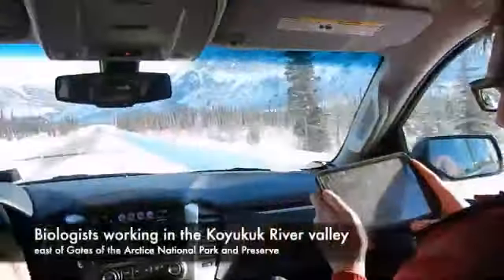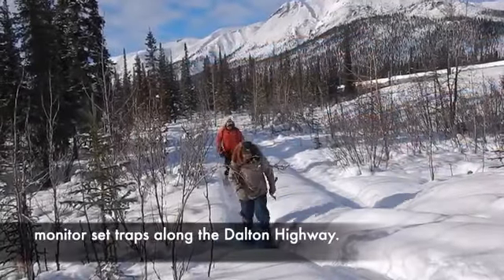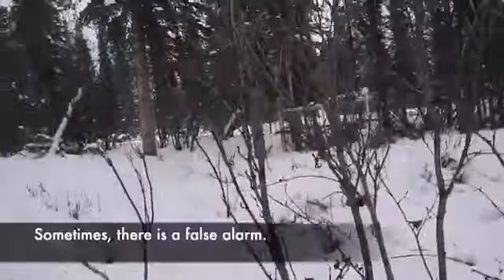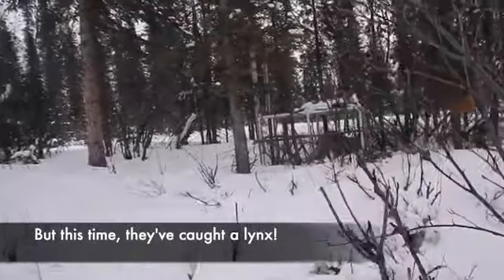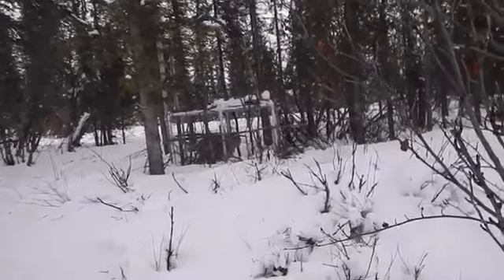Biologists working in the Koyukuk River Valley east of Gates of the Arctic National Park monitor traps along the Dalton Highway. Sometimes there is a false alarm, but this time they've caught a lynx pacing inside a cage in the snow. A pair of gloved hands prepares a syringe.